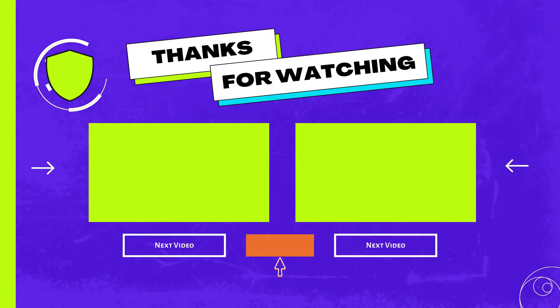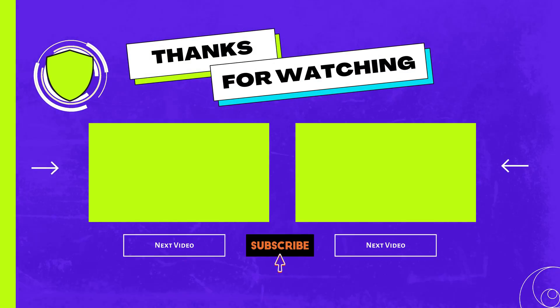That's all for today. Hope you find this information helpful. Thanks for watching.